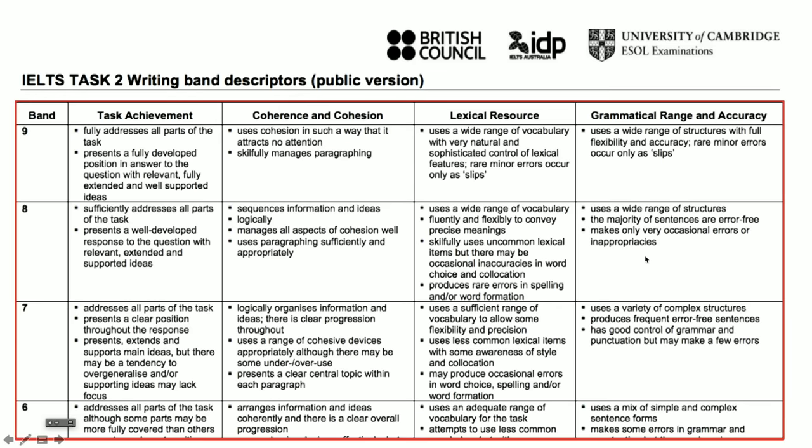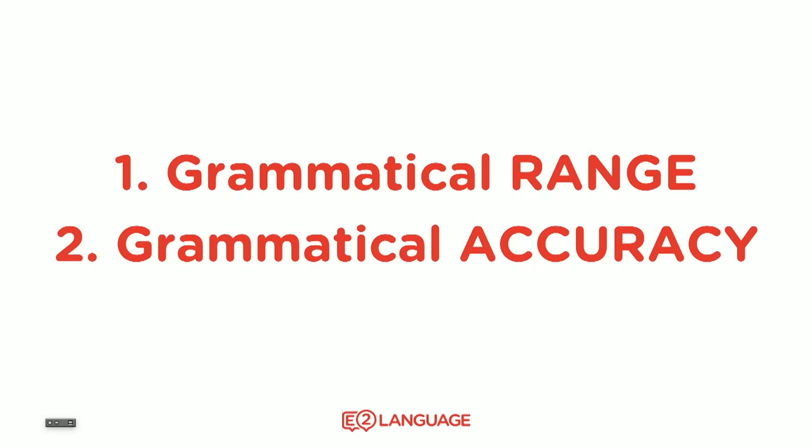It turns out that there are certain ways you need to write your essay in order to boost your score. One of those ways is looking at grammar, and that's what we're going to look at here. These are what the examiners use to mark your writing, and there's one here which focuses on two things: grammatical range and grammatical accuracy.